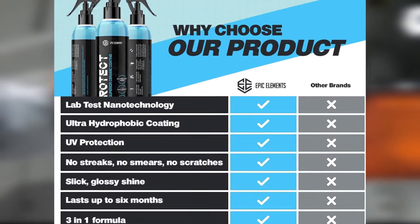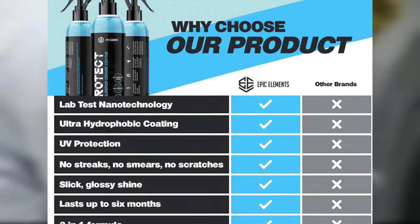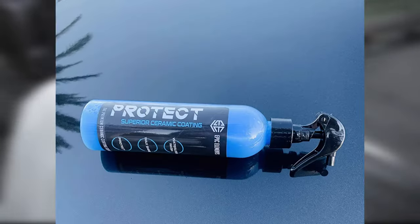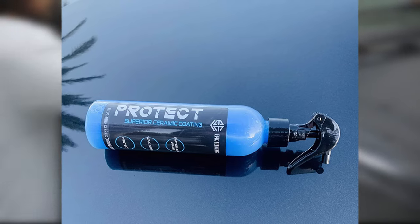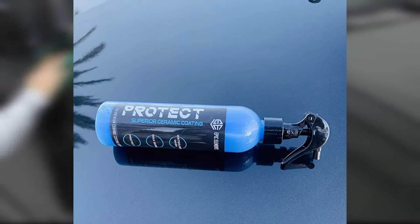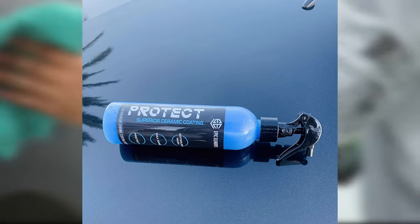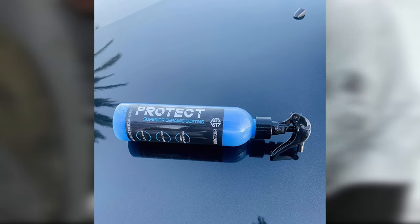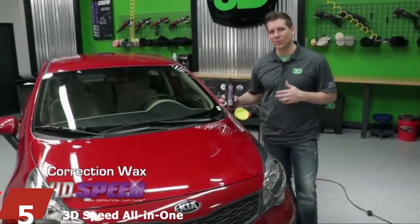The spray features CO2 in its formula, which helps create a hydrophobic coating that shields your car from rain, sprinkler water, and other outdoor elements. With just a single application, you'll achieve a mirror-like shine that reflects beautifully on any paint color. It's also backed by an Epic guarantee, so if you aren't satisfied, Epic Elements will make it right.